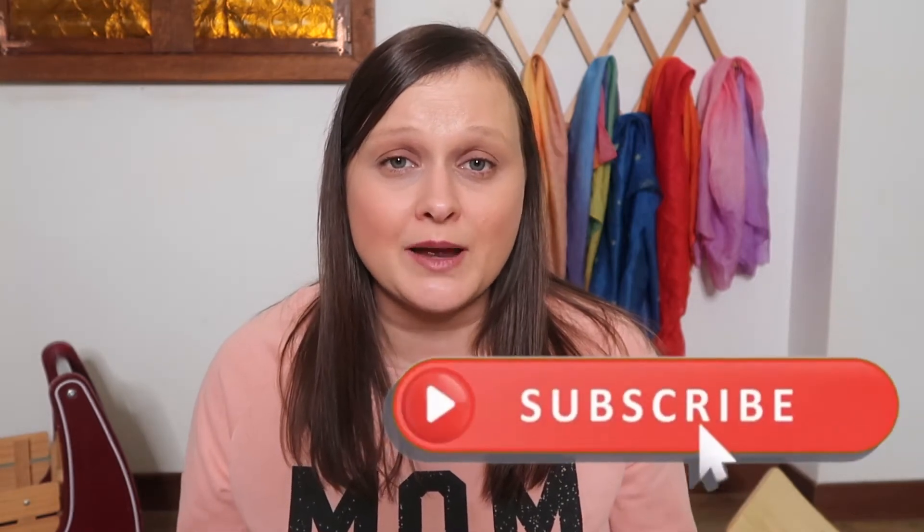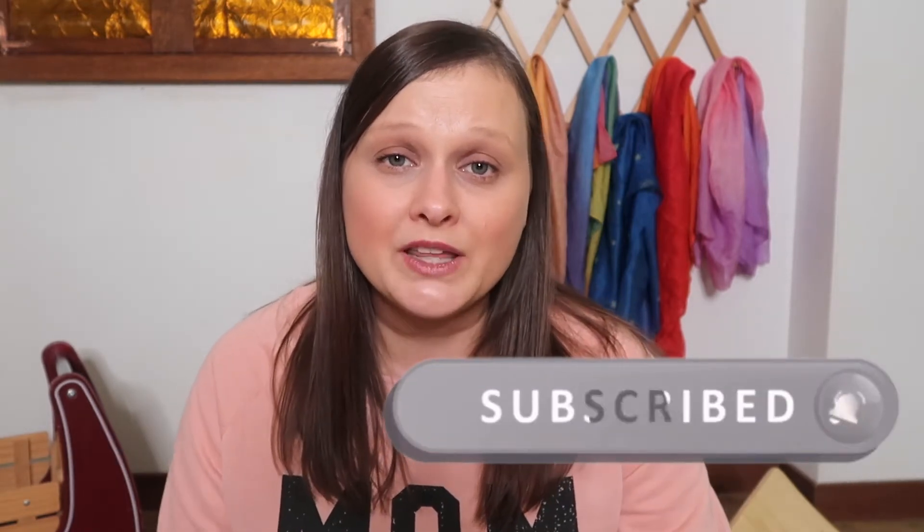We are a very eclectic style homeschool family and here on my channel I like to share lots of activity ideas, homeschool hauls, morning basket ideas, and so much more homeschool related material. So if that's something you guys are interested in, be sure to hit the subscribe button and don't forget to ring the bell so you'll be notified whenever I post a new video.